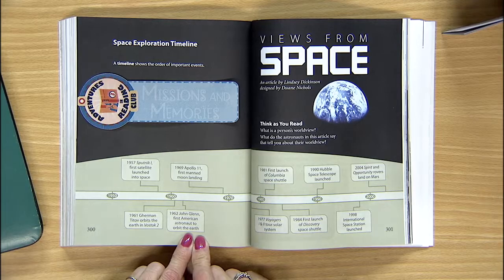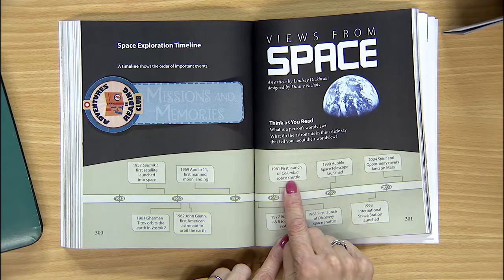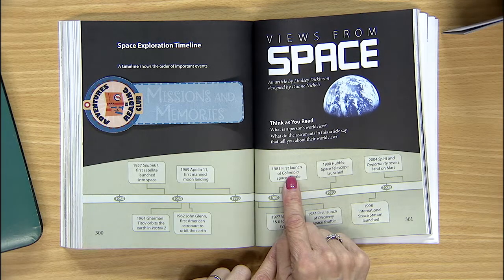How about the name of the space shuttle launched in 1981? Find 1981 — space shuttle. Got it? Columbia.